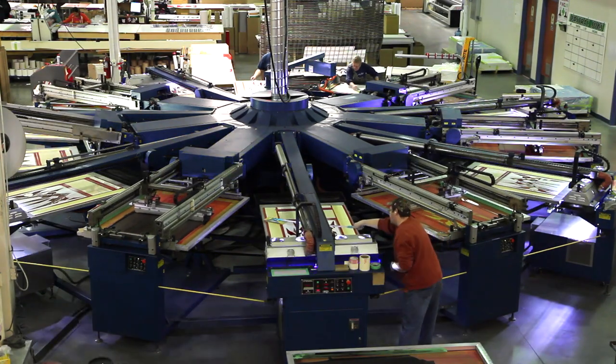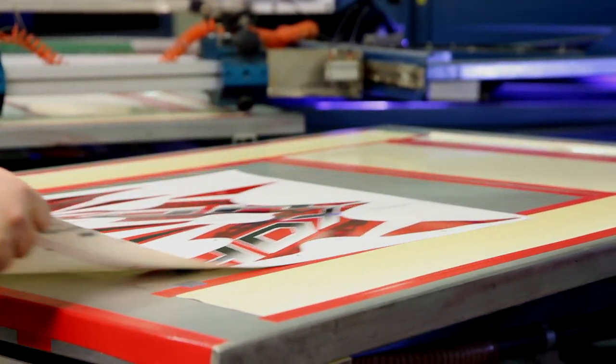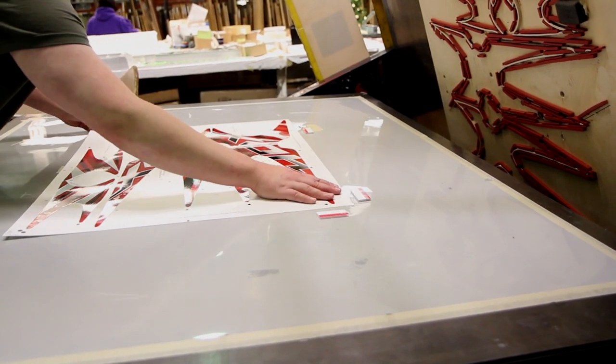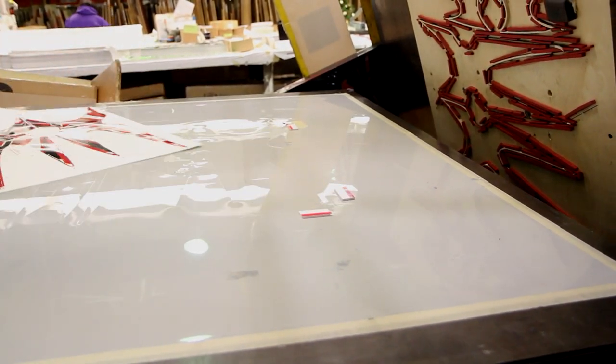Is your label for indoor or outdoor use? What type of surface are you applying it to? Does it need to last a month or five years? Will you be removing it? We ask the right questions so you can get the right product. Talk to us today and experience the Intergraphics difference.